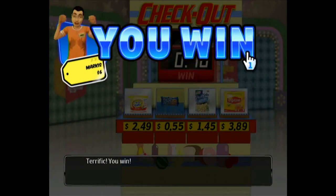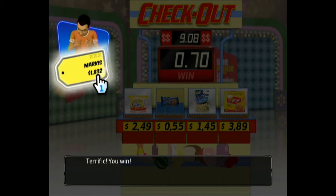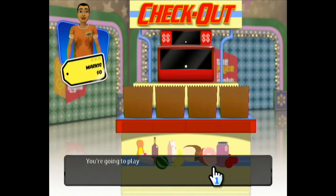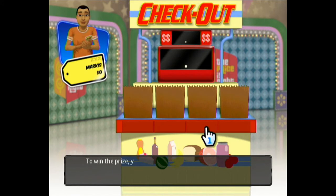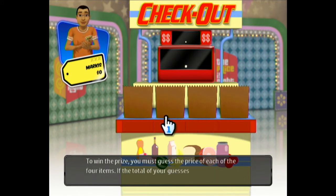That was terrific! Cha-ching! It says six blocks right there because I think I've won all four prizes that were worth around $6. But wasn't the whole combined total like $8.38, so I should've got $8 instead of $6? I don't know why that is.